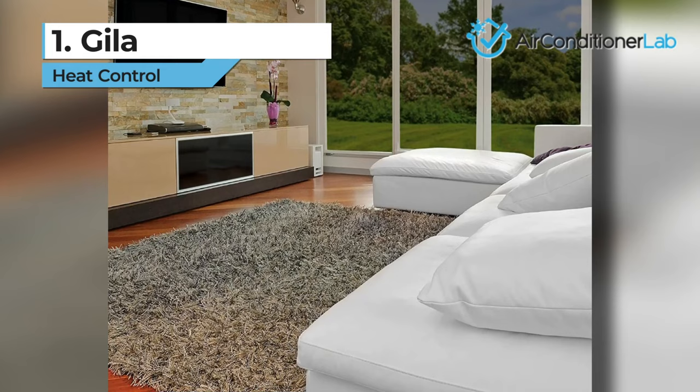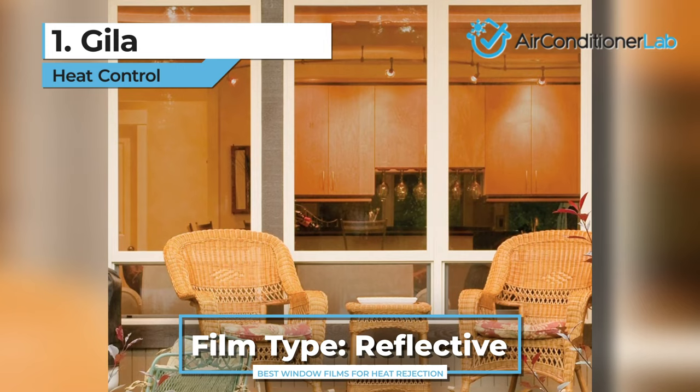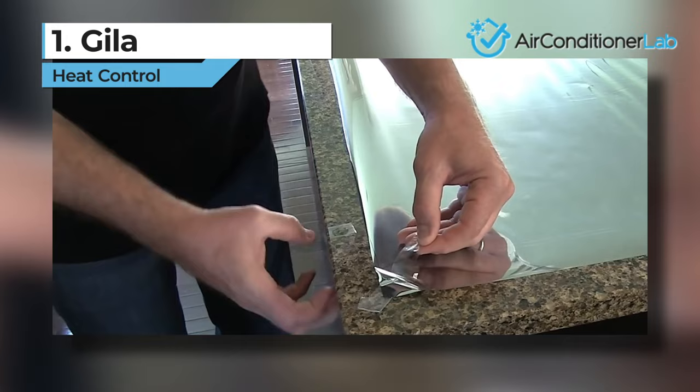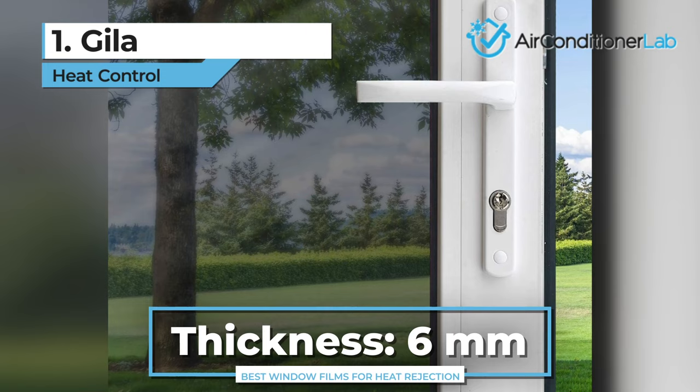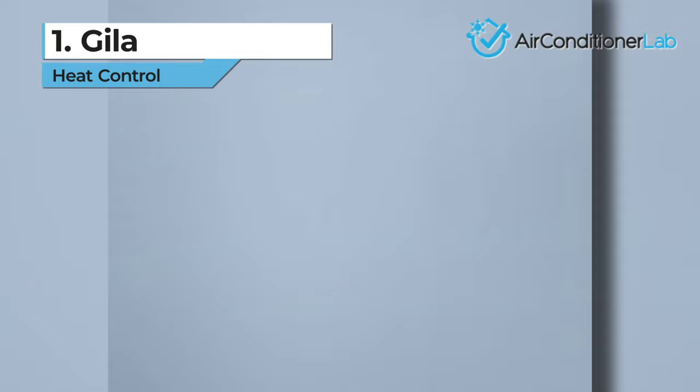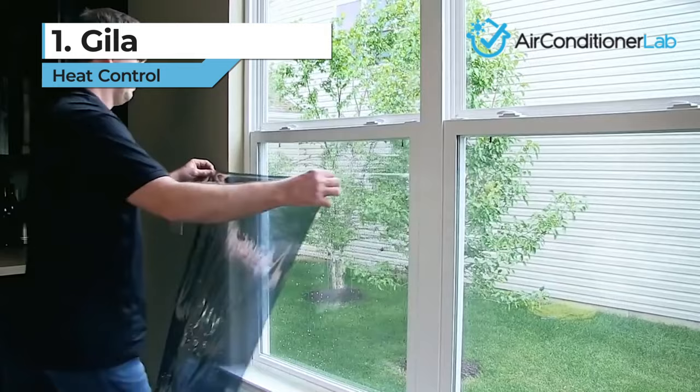The mirrored appearance provides a lot of privacy during the day without affecting your ability to see outside. This blockage makes your interior stay cooler while also not obstructing your view. Gila window film is also very easy to install and can be done completely on your own without any special installation tools. All you need is a tape measure and utility knife for shaping the panels. The manufacturer also offers a very generous 3-year warranty that will cover all manufacturing defects.